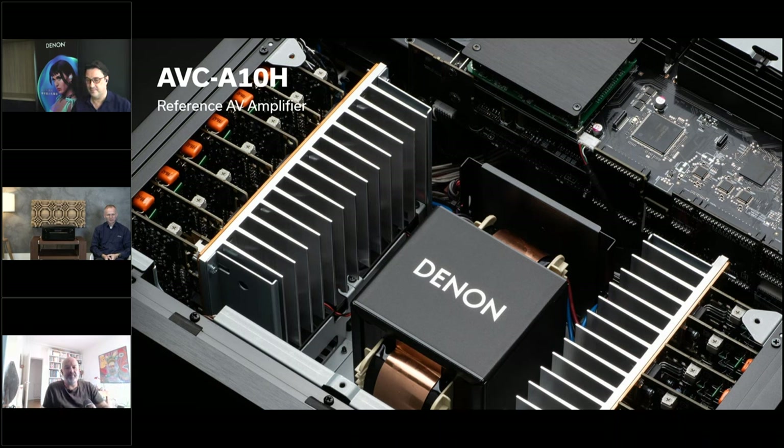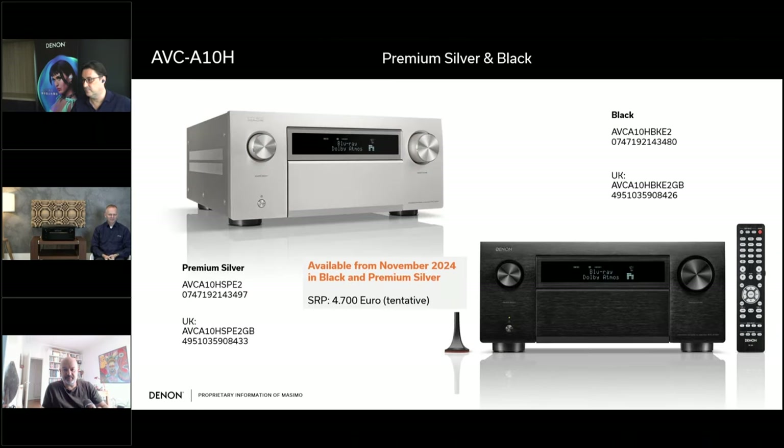Thank you very much Jan, Frederick. This is a really great product — it's the small brother of our flagship AVR from Denon. The AVC-A10H is an AV amplifier replacing the AVC-X8500H. It also contains an 'A' in the naming, meaning it belongs no longer to the X-series but now to the A-series. It's available in black and premium silver, and will be available in Europe and Asia from November 2024.